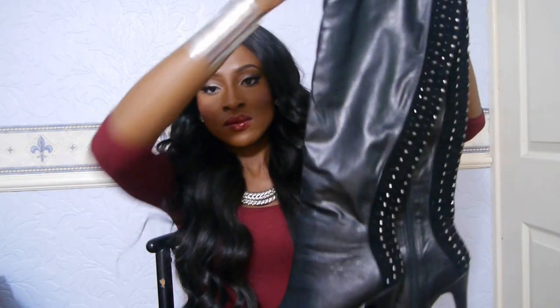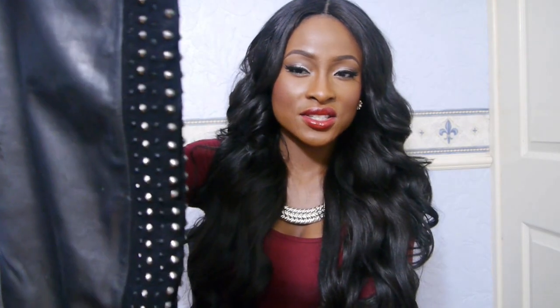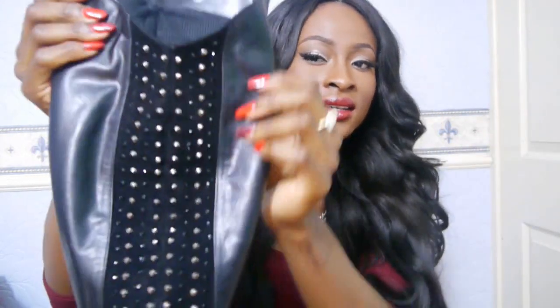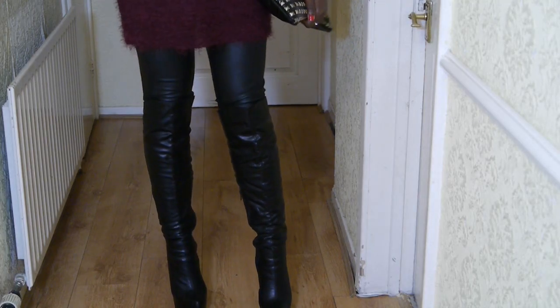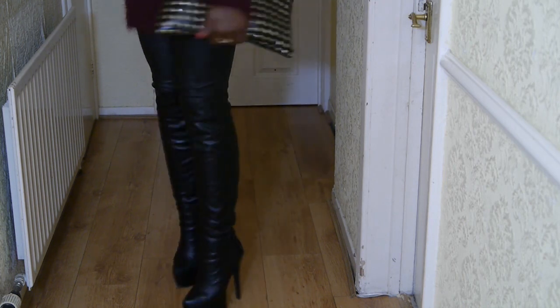Now onto shoes. I got these over-the-knee boots — they caused a massive unnecessary stir on Instagram. They're suede with studs going down the back, just absolutely gorgeous. They go just above my knee and have about a five-inch platform. If you're not used to wearing heels you probably won't be able to walk in these. These were about £40 from a shop in Manchester, and you can also find them on eBay though they may be sold out.